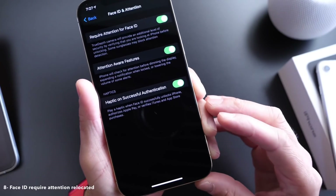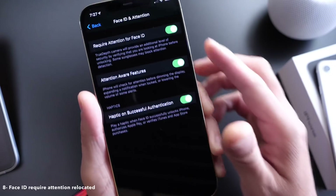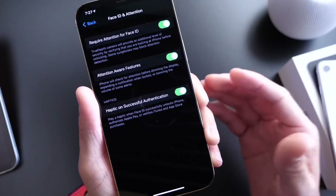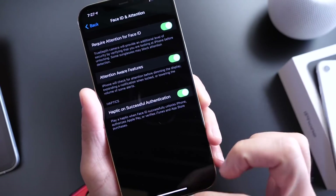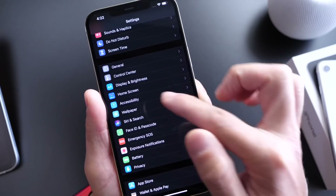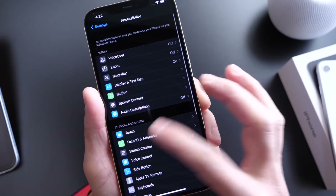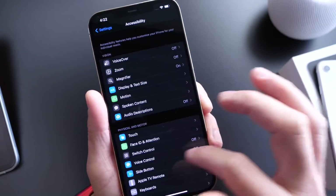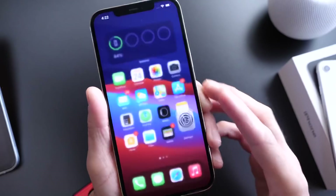There are some minor changes for Face ID devices as well. 'Request Attention for Face ID' — which prevents your iPhone from unlocking unless you're looking at it — has been relocated from Face ID & Passcode to Accessibility, under Face ID and Attention. That's where you'll find that toggle now.